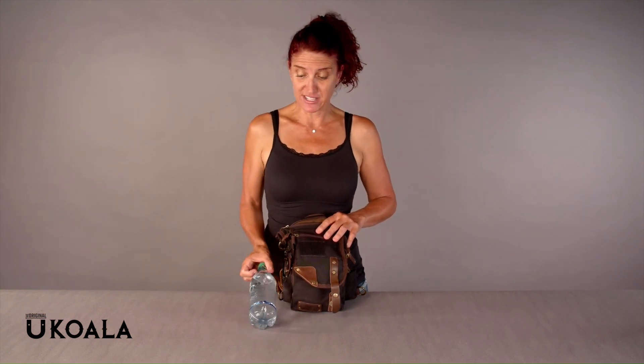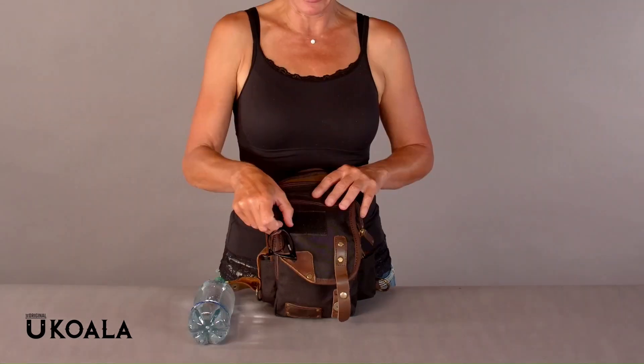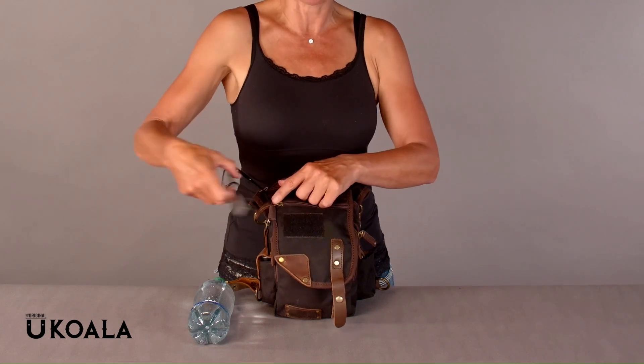I am here to show you what I carry in my everyday Ukoala bag. So as you can see here, I absolutely love the water bottle hook, so I will almost on a regular basis have my water bottle attached to my bag. When I am not wearing my glasses, I kind of keep them hooked here on the outside.